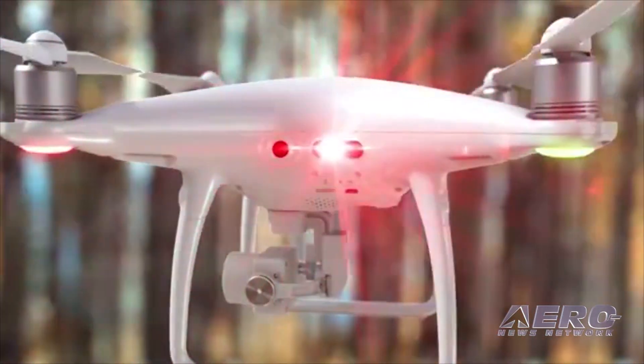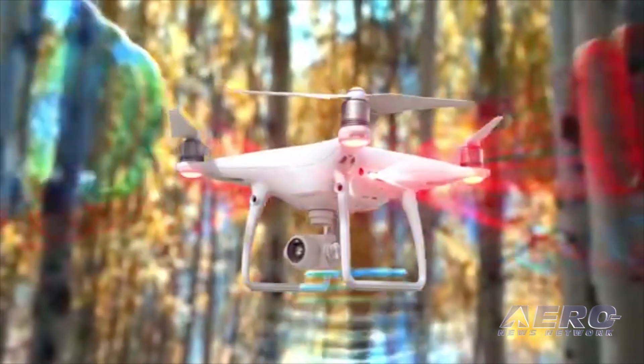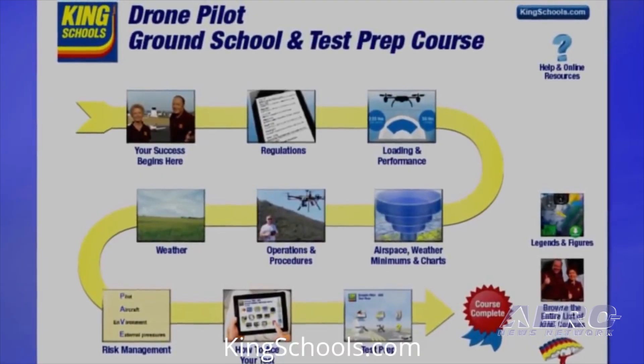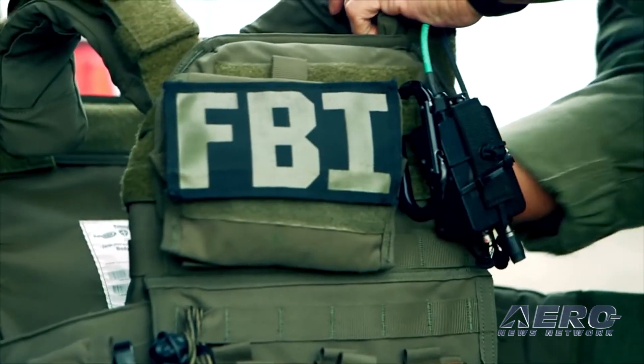Coming up on today's episode of AMA Drone Report: DJI introduces V2.0 edition of the Phantom 4 Pro; King Online Drone Course customers can now study when offline too; and criminals harass federal agents with a drone swarm.